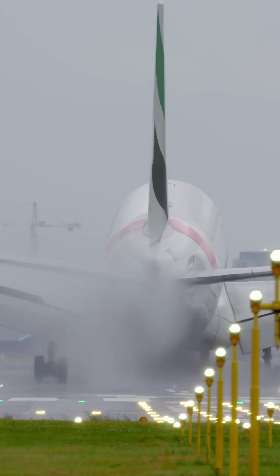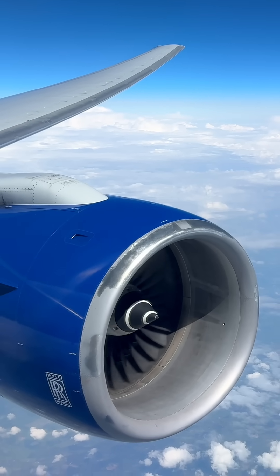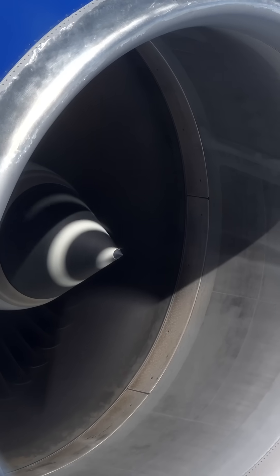Dust ingestion is a huge problem for them. By making the GE9X so big, it means that more air will bypass its core. In turn, less sand will get sucked into the engine's most sensitive parts, which would otherwise cause considerable wear, and this should improve the life of the engine.